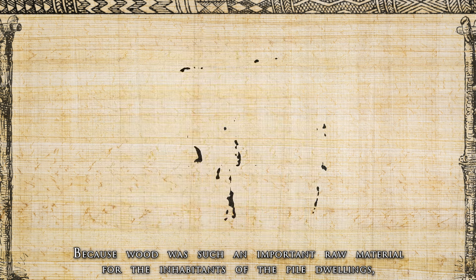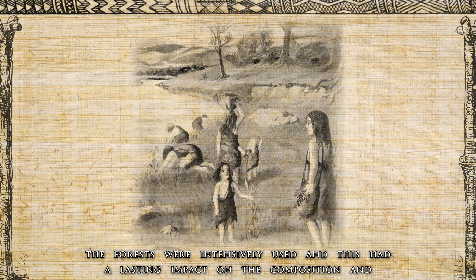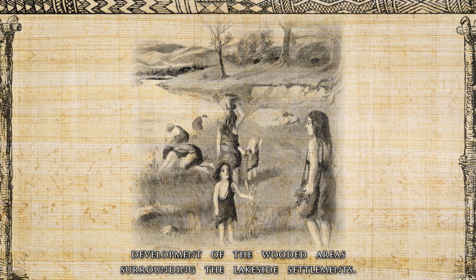Because wood was such an important raw material for the inhabitants of the pile dwellings, the forests were intensively used and this had a lasting impact on the composition and development of the wooded area surrounding the lakeside settlements.